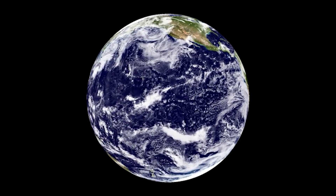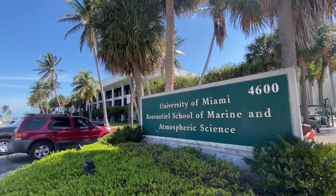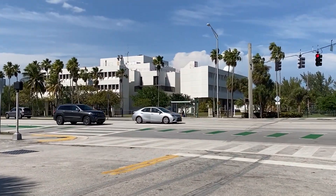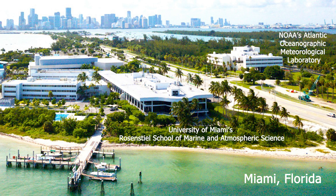I wanted to learn more, so I decided to travel far and wide in search of experts doing the latest research with eDNA. My epic journey took me just across the street to NOAA's Atlantic Oceanographic and Meteorological Laboratory.